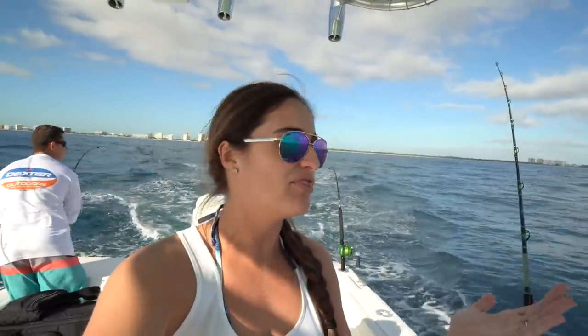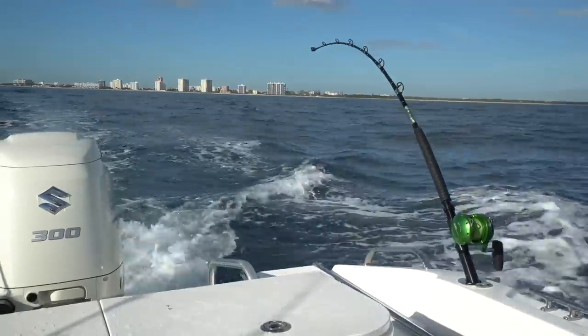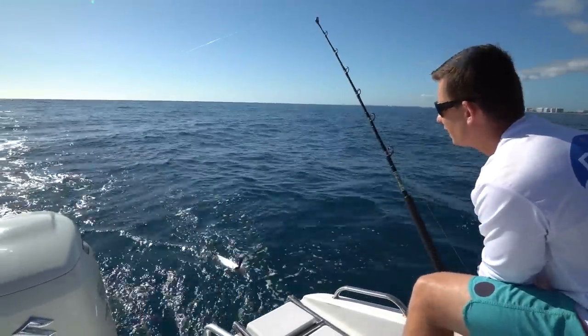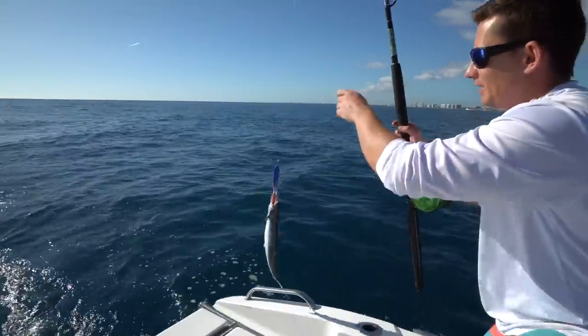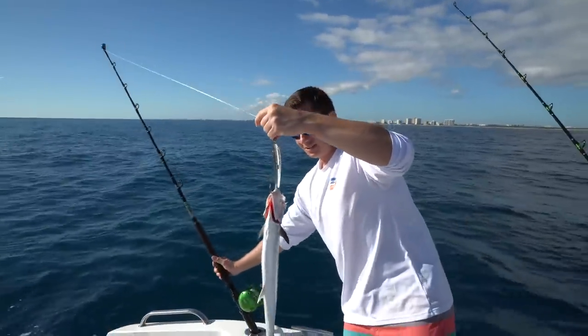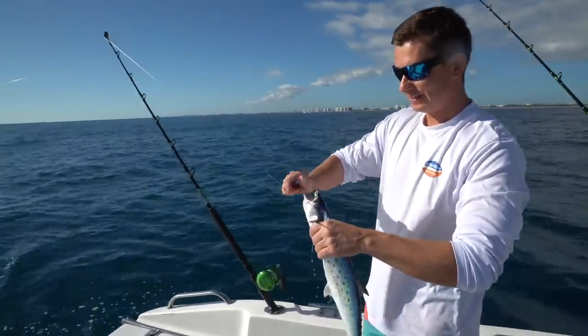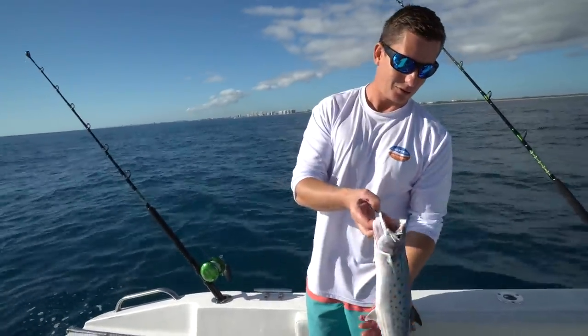The thing with planer fishing is when you set the planer the rod tip is all the way bent. Normally when you're fishing, if your rod tip's bent you think you have a fish on — but with planer fishing it's just the opposite. When you have a fish on, it trips the planer and the rod tip will come up — that's how you know you got hit. If you have a big fish it's obviously going to take line and run, but these small fish like the blackfin and the bonita didn't take any line. All they did was trip the planer and the rod tip was up, barely tapping a little bit.